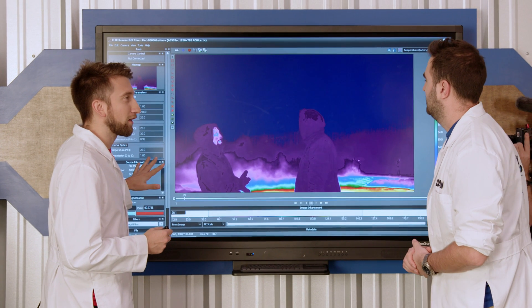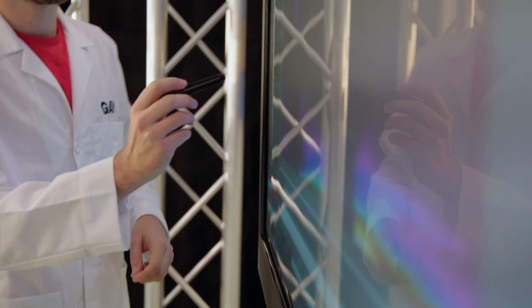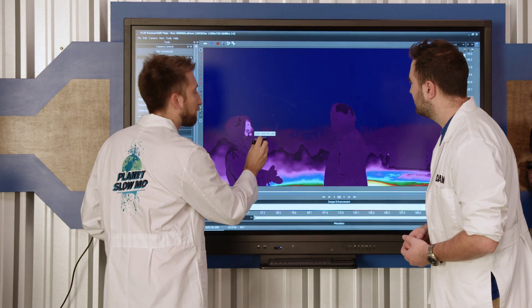This is the software the FLIR cameras use, so we can actually see some values. Let's just see how cold my nose was. 56 — what is that guff number? Fahrenheit. You've got to change it to Celsius. I like how your nose is so much colder than your face because it's so far away from the blood flow. Got a 14 degree nose.